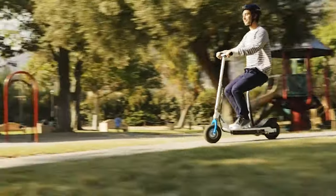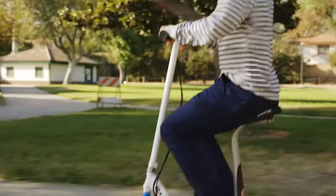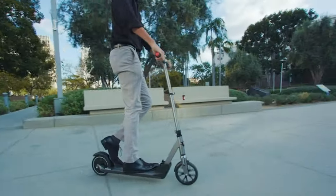Electric scooters are a great way to get around the city, save money on gas, and have fun. They're also eco-friendly, easy to use, and convenient. But with so many options on the market, how do you choose the right one for you?